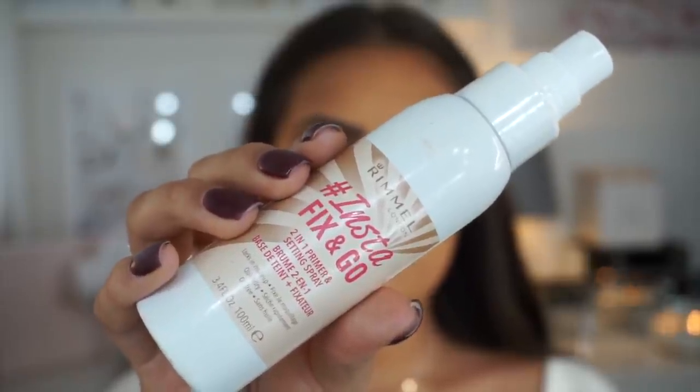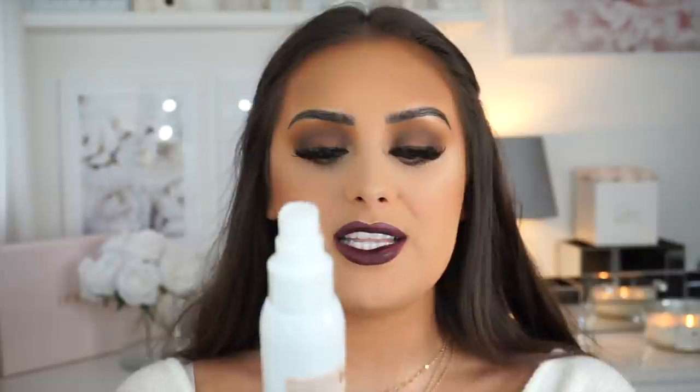To set everything in place I'm using the Rimmel London Insta Fix & Go. This is the final result — I hope you guys have enjoyed this makeup look! It was so much fun to create. Let me know in the comments if you have any more video ideas. I'll leave a link and discount code for the Eyebrow Magic by JML as well as all other products used in the description box below. Hope you enjoyed it — see you in my next one, bye!